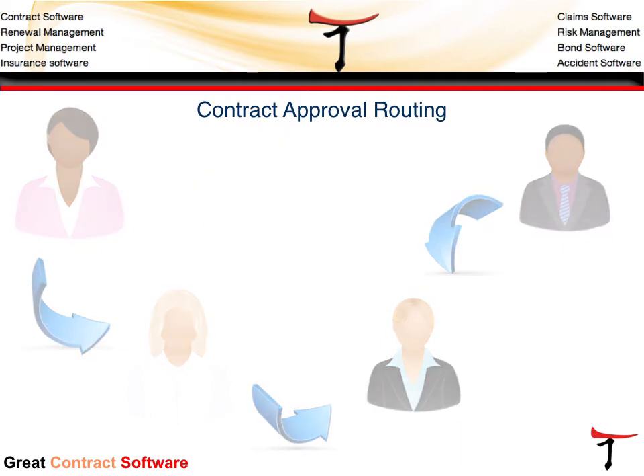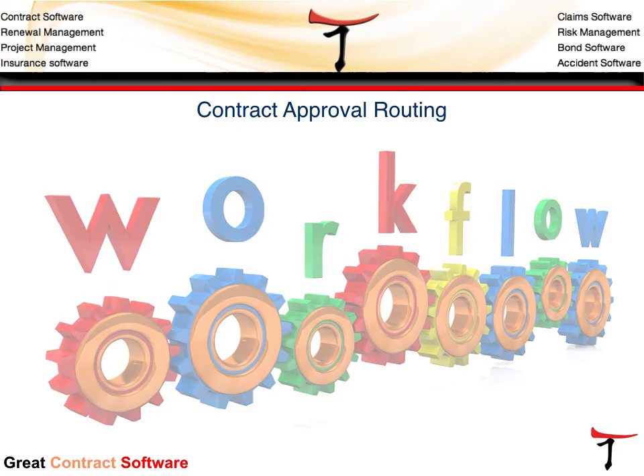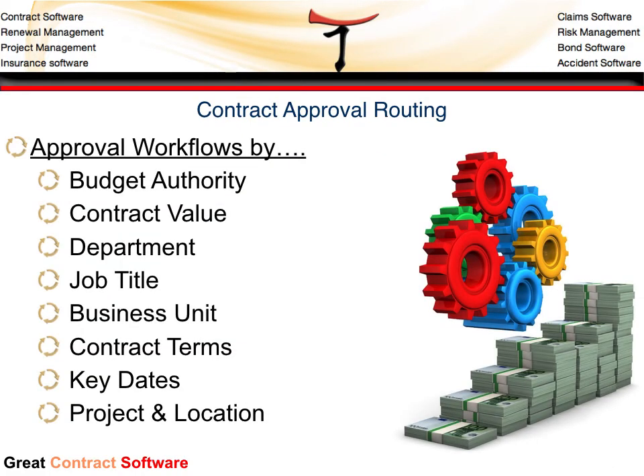Our workflow engine is quite sophisticated and supports many complex workflow steps. These workflow steps will vary based on your organizational needs. Workflow steps can depend on budget authority — for example, who has the authority to approve a contract at what budget amount or contract value, what department the contract is for, the job title of an approving party, or what are the terms and conditions of the contract. Contracts can also be routed based on location, business unit, and project. Administrators have the opportunity to add an indefinite number of workflow routing approval variables.